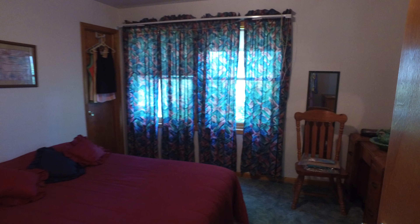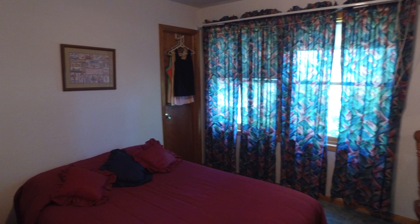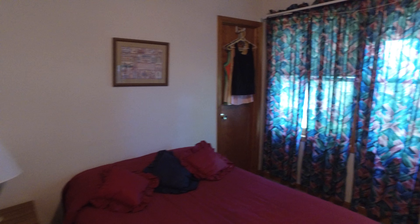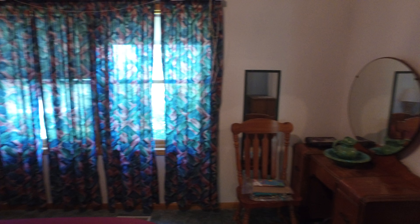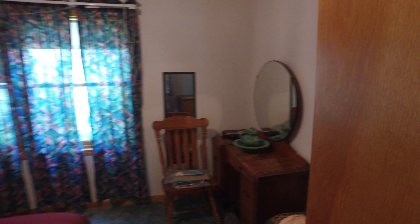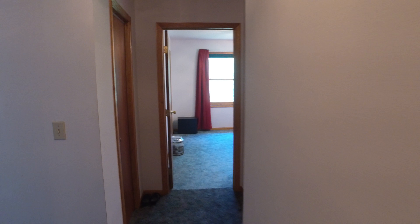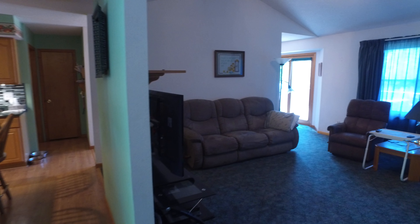Third bedroom at the end of the hall. Single closet. Again, plenty of space for a full or queen-sized bed. Back out of the hall, we enter into the open living room.